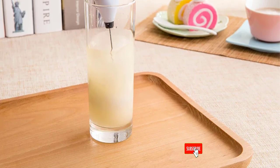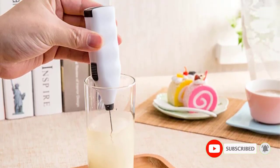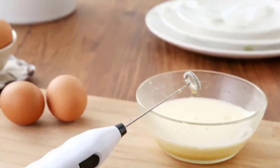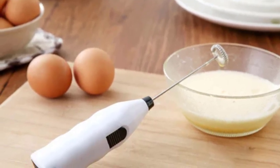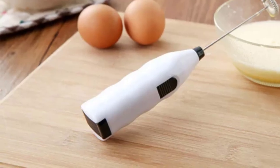Powered by two AA batteries — not included — it's conveniently portable for on-the-go use. Save time with its fast and efficient stirring capabilities. Whether you're a cooking enthusiast or a busy professional, this blender streamlines your kitchen tasks. Upgrade your culinary experience with the New Egg Beater Electric Handheld Rotary Whisk Blender today.